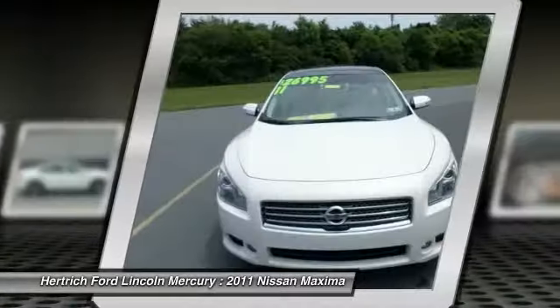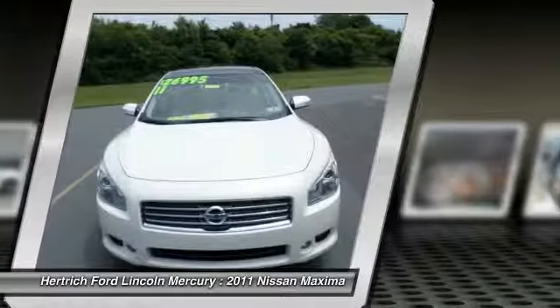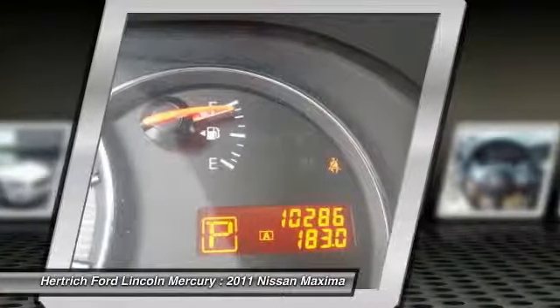Performance, ease of use, and efficiency are just a few reasons you'll love the navigation system that comes with this car.